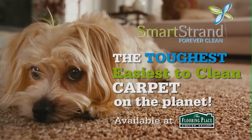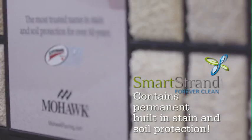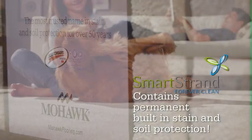Introducing SmartStrand Forever Clean, the toughest and easiest to clean carpet on the planet. Mohawk SmartStrand Forever Clean is the only carpet that contains permanent built-in stain and soil protection that never washes or wears off.